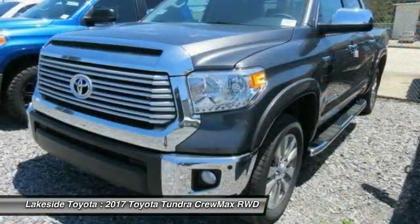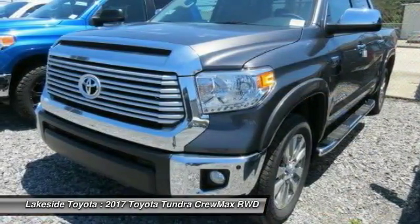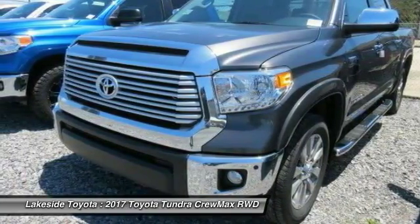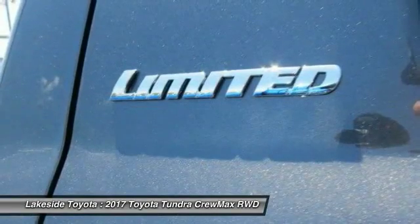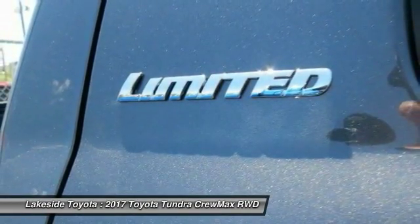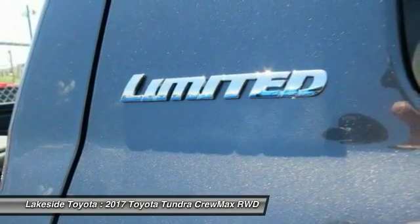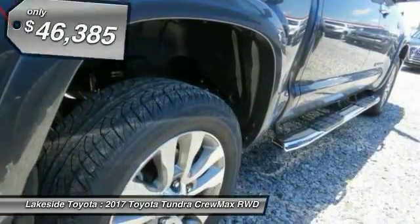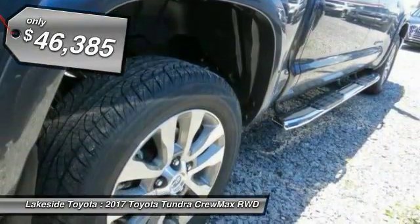And an integrated tow hitch. Included as standard are vehicle stability control, traction control, electronic brake force distribution, anti-lock brakes, and tailgate assist. With a towing capacity of up to 10,000 plus pounds and a payload capacity of over 2,000 pounds, the Tundra is the perfect mix of power and efficiency and is priced below $50,000.